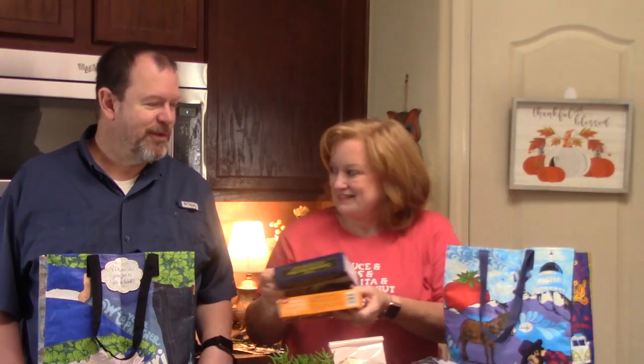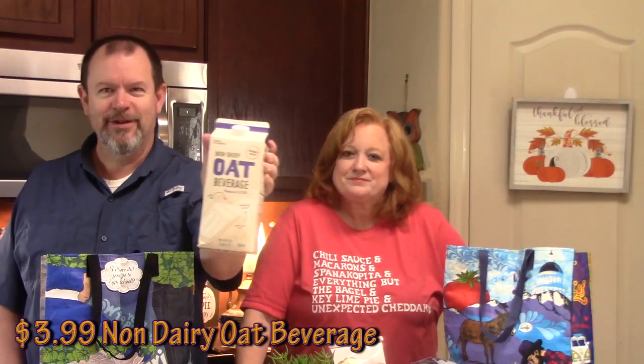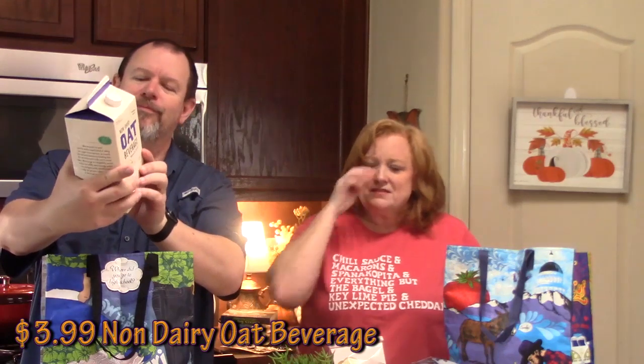I saw this and thought I'd give it a shot — the non-dairy oat beverage. I saw this on Katie Hespi's channel; she does a lot of Trader Joe's hauls and she was talking about this one, the refrigerated one, versus the shelf one. Thomas is going to try the refrigerated one when we do our little taste test at the end.